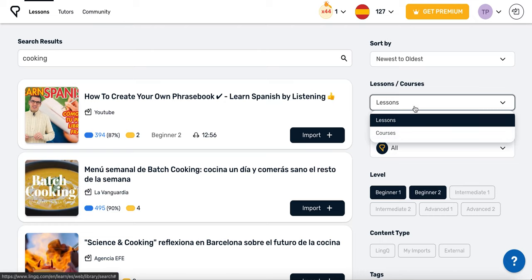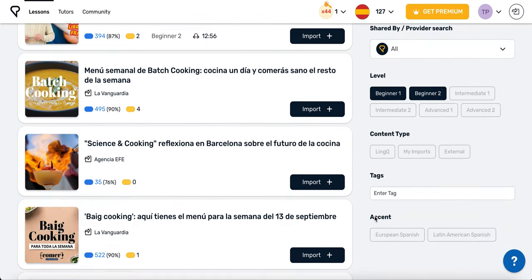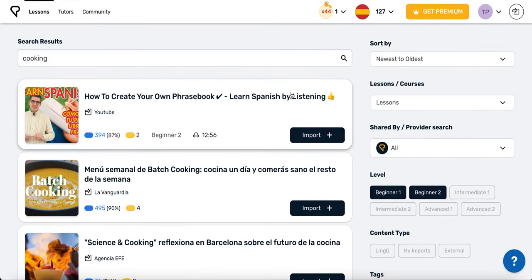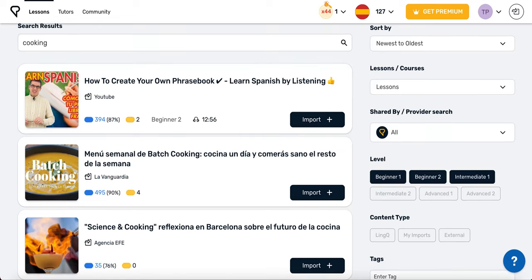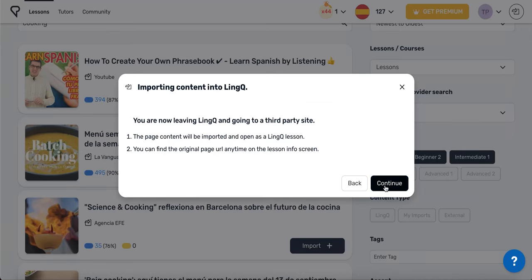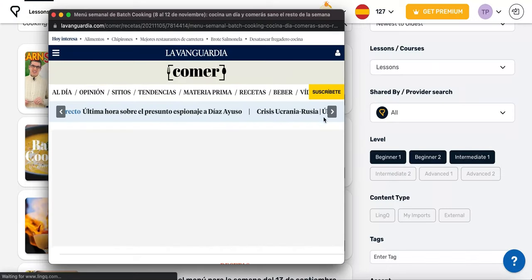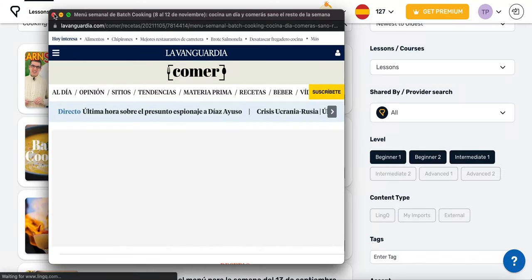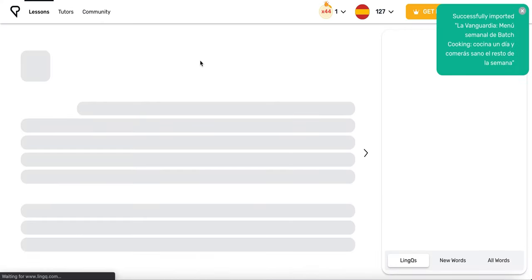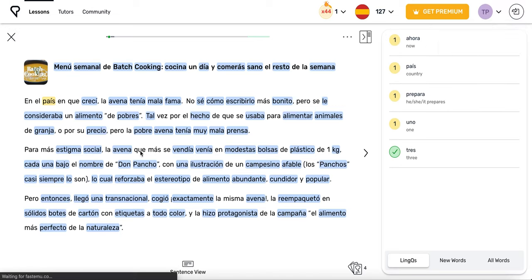You can filter the results to see only courses or lessons in the accent that you want to learn. You can also adjust the level of courses and lessons shown. So choose a lesson that seems interesting. A lot of the lessons on LingQ come from third-party sources across the web. In these cases, you will see an import button. Tap import to save the lesson to your account, or follow the instructions on the screen to start studying it online. You can even create your own lessons from content that you find across the web. You can learn how to do this in the import video.